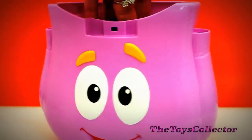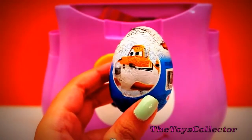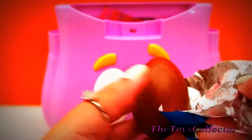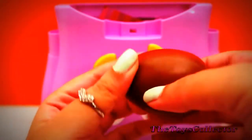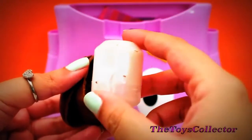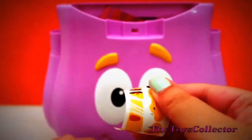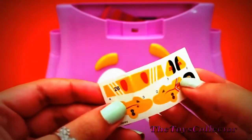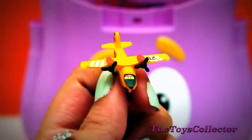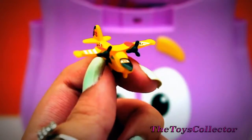Oh, and it's a chocolate surprise from Disney Planes. Yummy milk chocolate. And we got some stickers and a flyer. And it's Dipper from Disney Planes Fire and Rescue. How adorable.